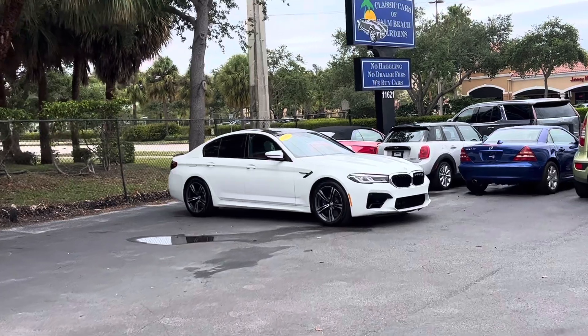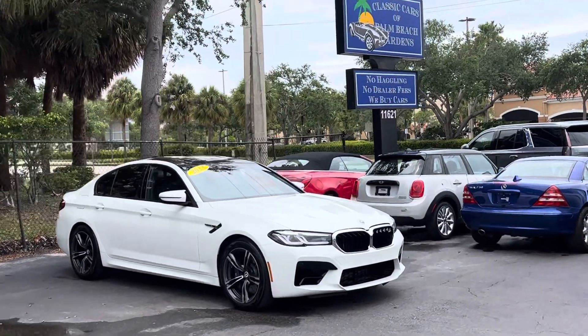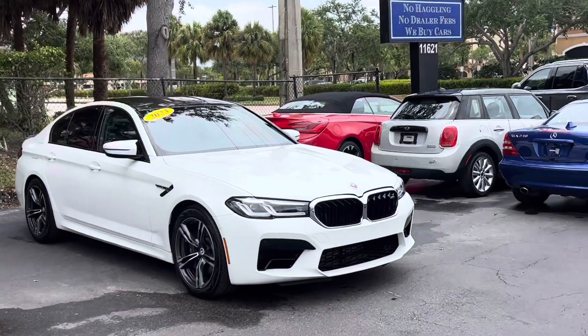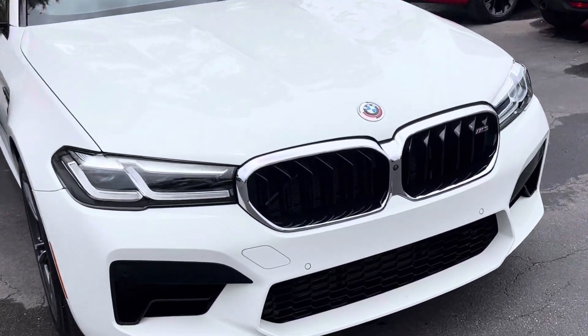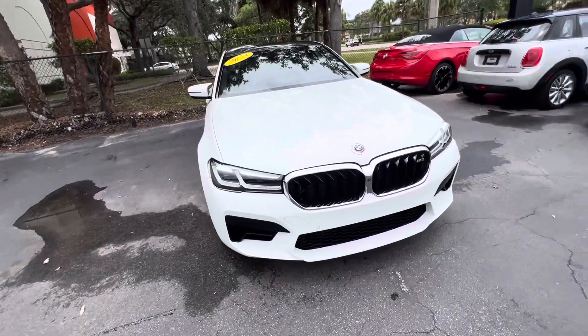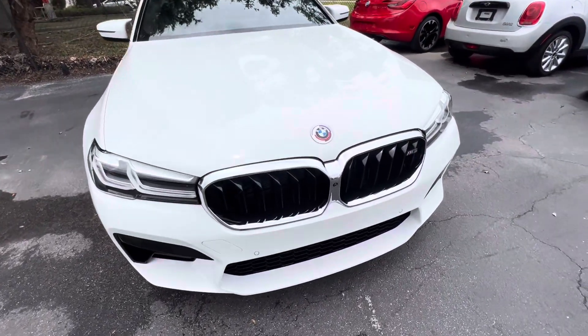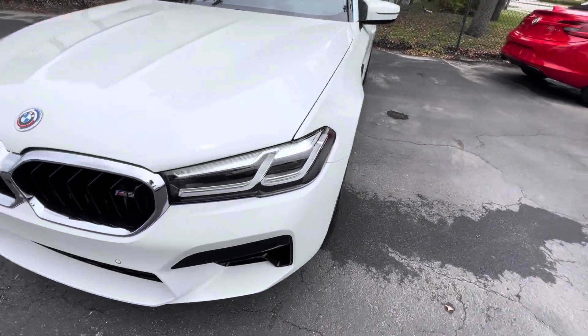We want to make sure you know the exact condition of the vehicle, down to every nick and scratch. We're going to walk around the car and point out any flaws so that you don't have any surprises when the vehicle arrives to you. I say we're pointing out flaws as if there are any — already pretty much know it's a perfect car.